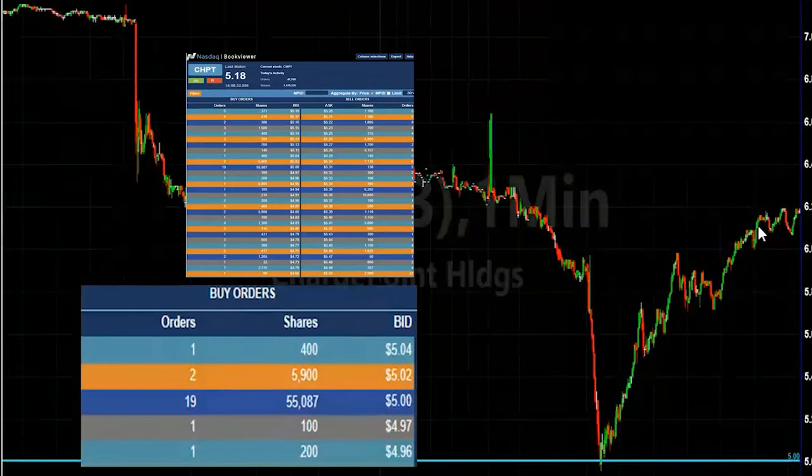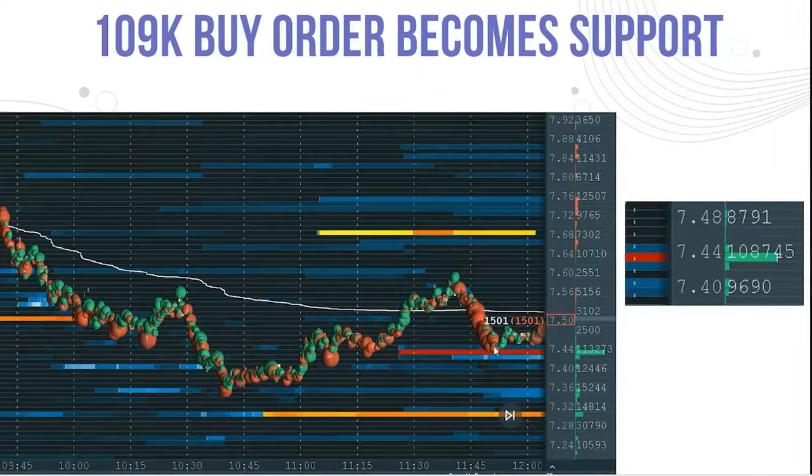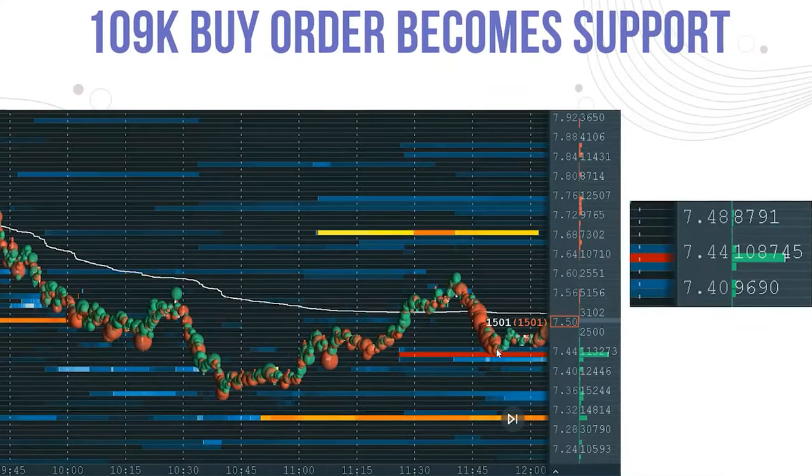We can always adapt as the market changes. Some people might look at it and get a little lost or a little nervous, but if you follow those big orders, it will make you a better trader.